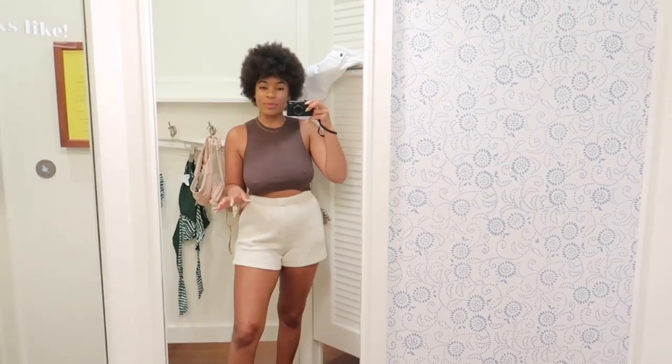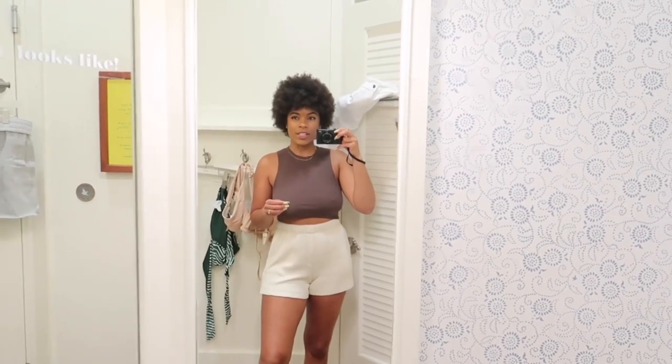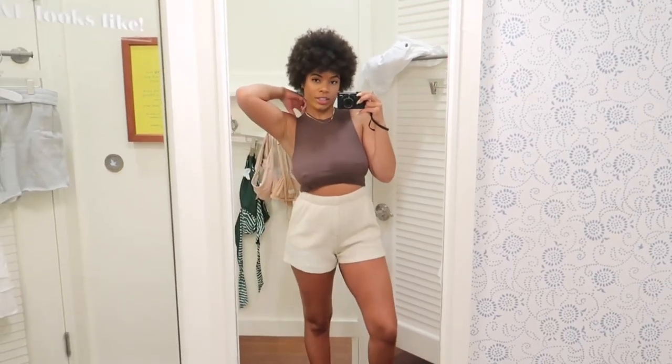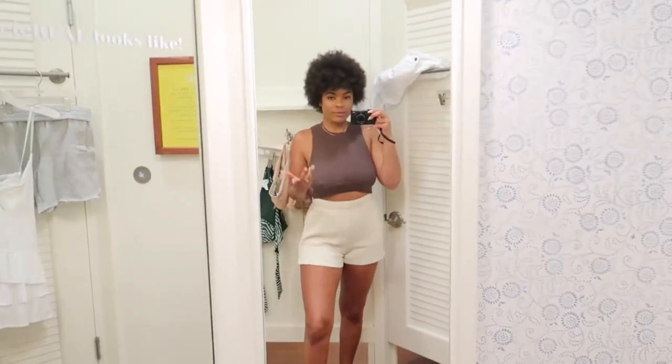I'm in love with these shorts — I'm for sure bringing them home. They're so comfortable and stretchy but fit really nicely around the waist. Medium fits great. It's like a soft waffle knit material — sometimes waffle knit is scratchy but this is not at all, it's so soft and buttery. I don't wear anything that's not soft, so these are definitely coming with me. The white top is cute but I'm falling off the bottom a bit and I already have so many white tops, so I'm going to skip it.